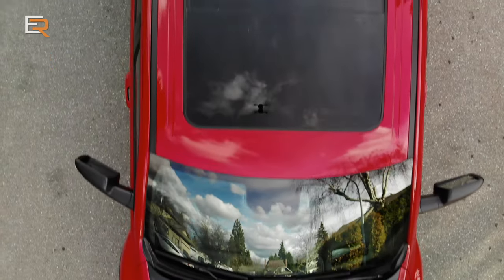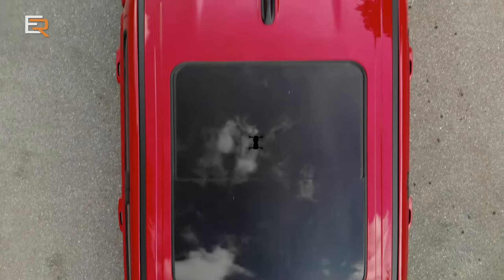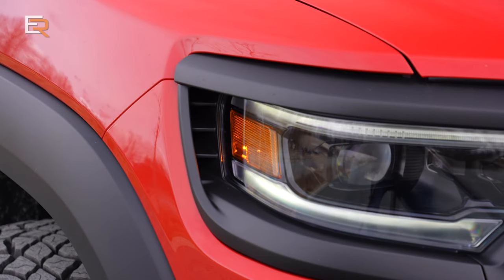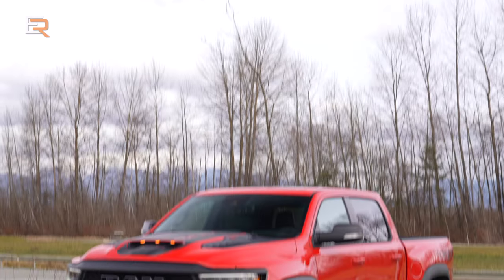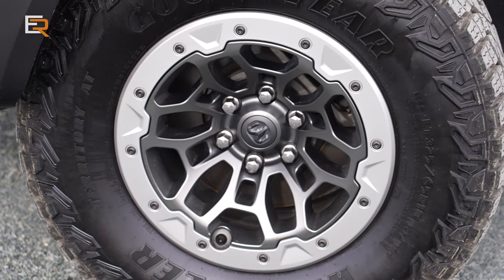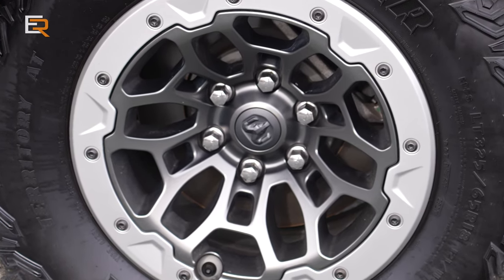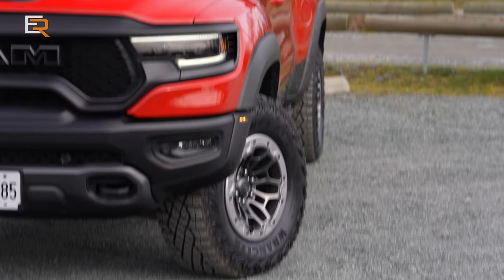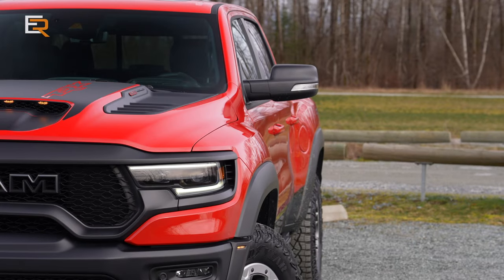It just looks menacing, tough, and really wide — especially with these composite fender flares housing 9-inch wide rims, an inch wider than the regular 8-inch rims. You've got 18-inch wheels on 35-inch tires. This thing just looks like a monster, and when you see it in person, it really looks like a street-legal Baja or trophy truck.